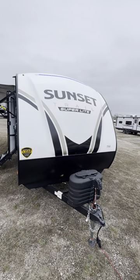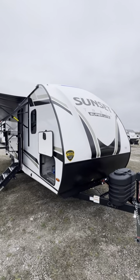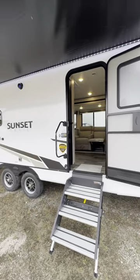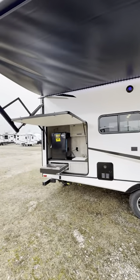Look at that big blue beautiful light right up front. It's hard to see in the video, but it looks beautiful in person and you'll be able to tell which camper is yours after a couple drinks. This is a Sunset Trail, super light, 25-foot rear bath. Look at this huge, amazing awning on the outside. It's got a huge outside kitchen.